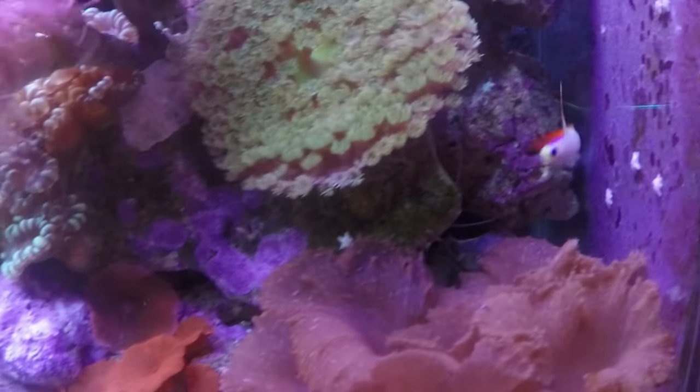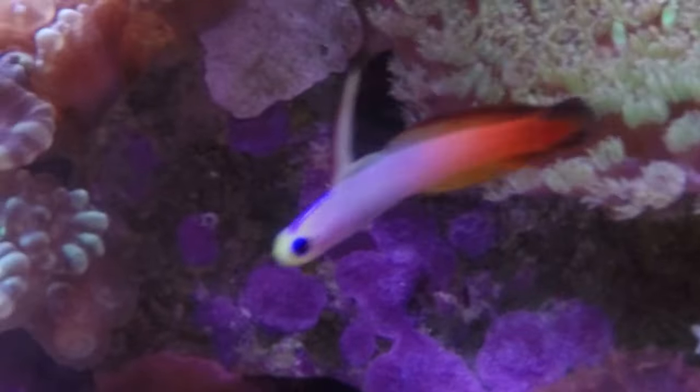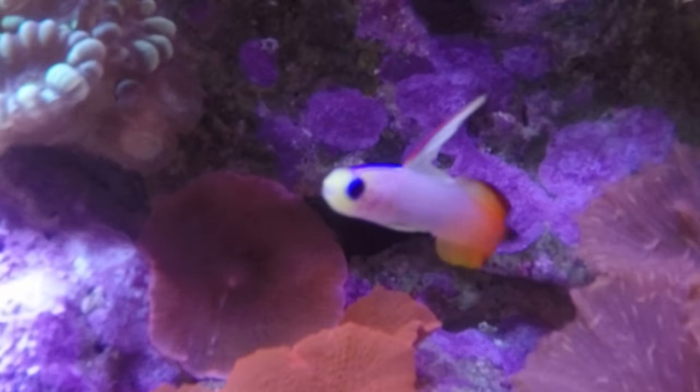Hey everybody, hope your day is going good. It's Brock and we're here for another episode of All About Today. We're gonna learn about the red firefish goby.